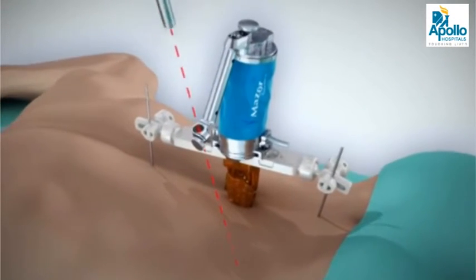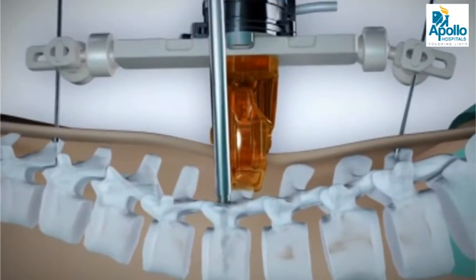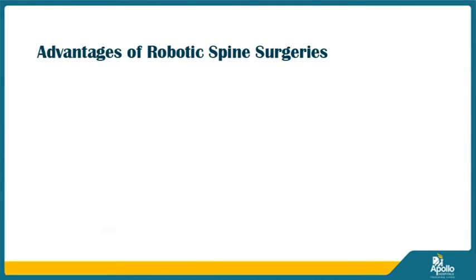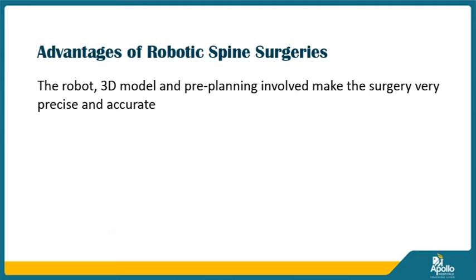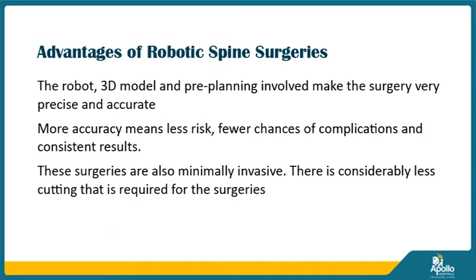Here we are getting, with the help of a robot and the computer, a precision which was never before achieved. And that is what we want. So it makes surgery precise, safe. Also, the fixation of the implants is much better than when it was done previously.